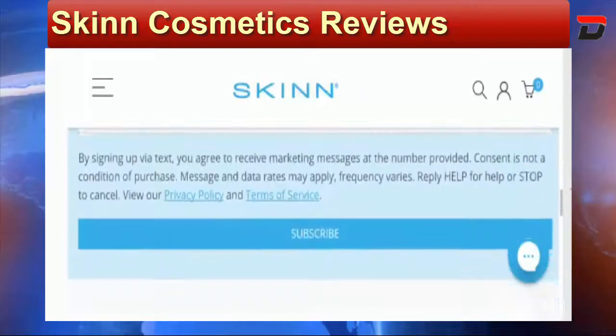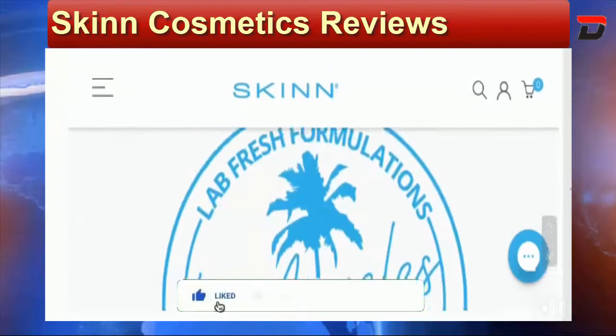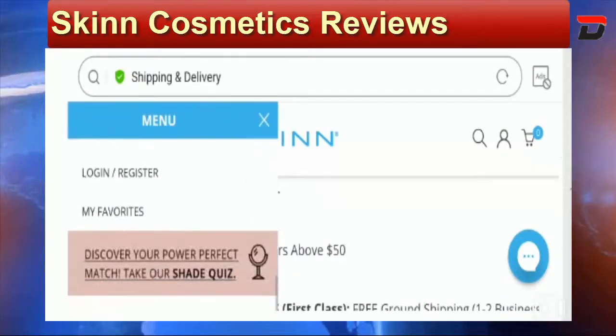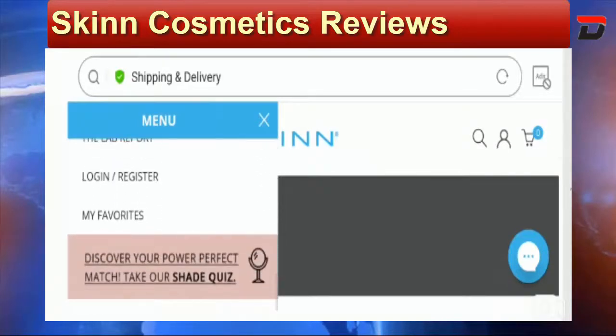Before going further, I request you to like this video, share it with your friends, and subscribe to our channel. Now let's talk about the important points on which we can judge this site as a scam or a legit website.